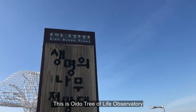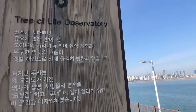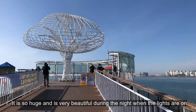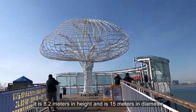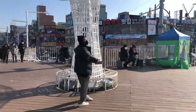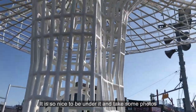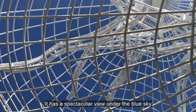This is Oido Tree of Life Observatory. It is so huge and is very beautiful during the night when the lights are on. It is 8.2 meters in height and is 15 meters in diameter. It is so nice to be under it and take some photos. It has a spectacular view under the blue sky.